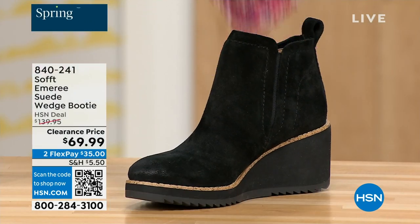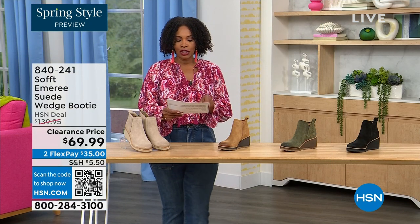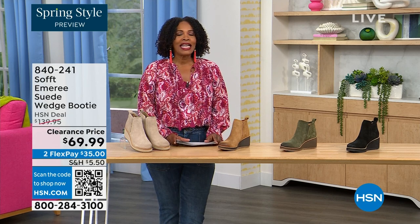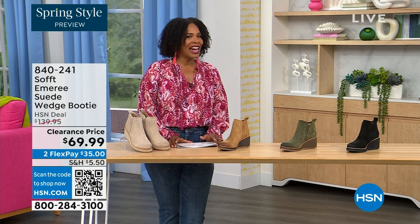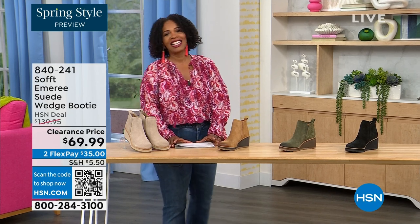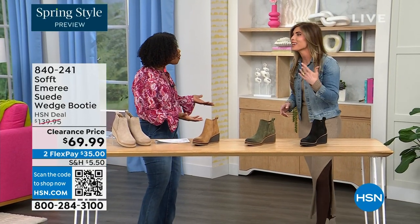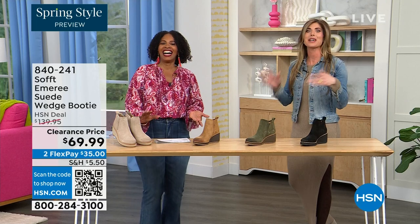This is on clearance — it's 50% off our regular HSN price. We originally brought it in sizes 6 to 11 including half sizes. Here to share more with us is footwear expert Cynthia Zimbalas — it's so great to have you. I was thinking the Greeks are coming out in force tonight because I'm also Greek!